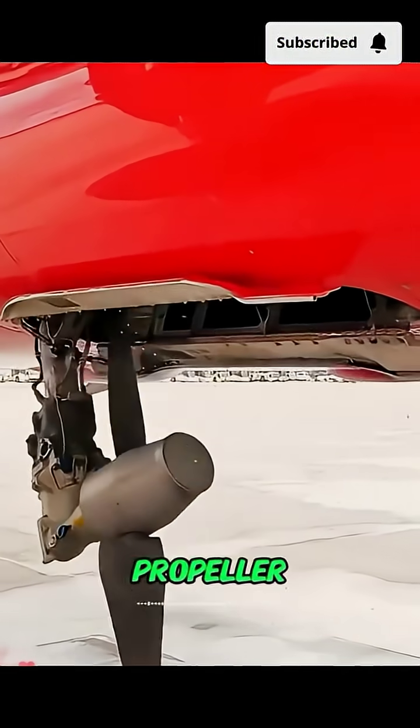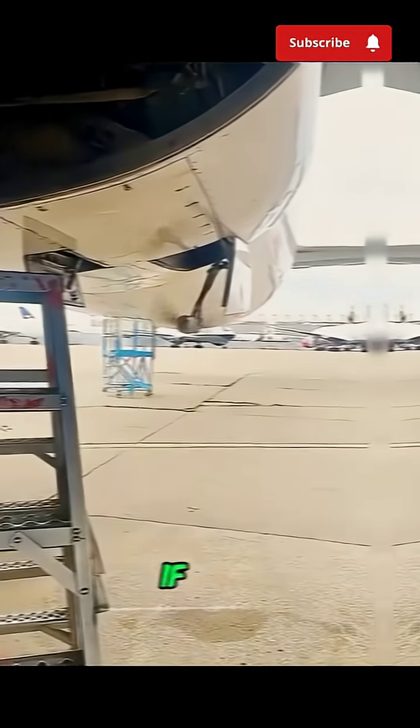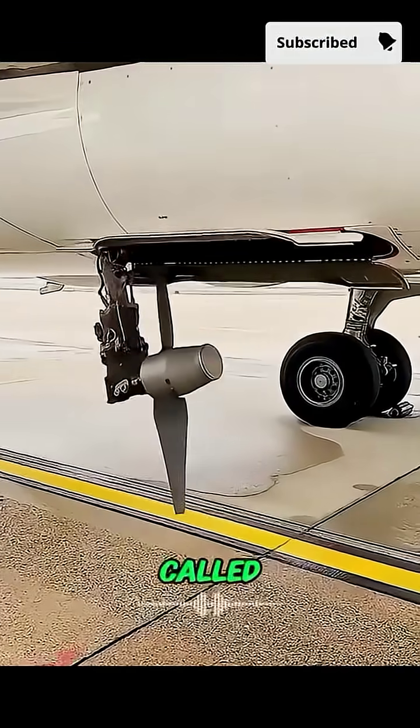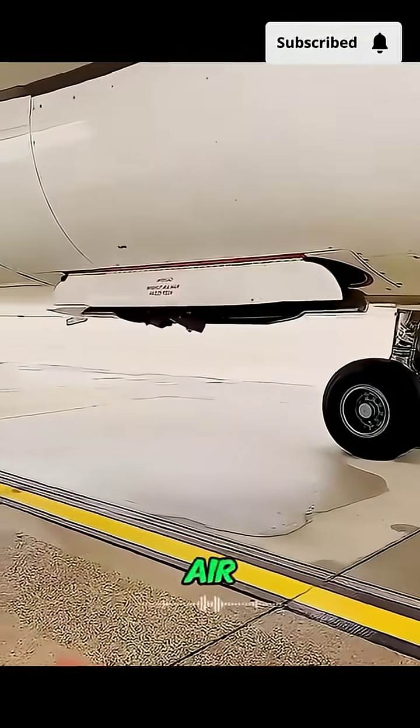Most people will never see it — that little propeller popping out from under a plane. But if you ever do, pray. It means something is seriously wrong. It's called the R.A.T., Ram Air Turbine.